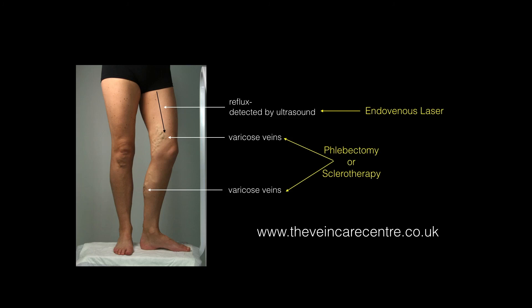So that's why an adjunctive procedure is used in addition to laser to get the best results for varicose veins.